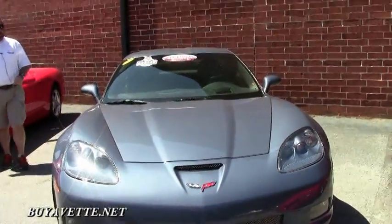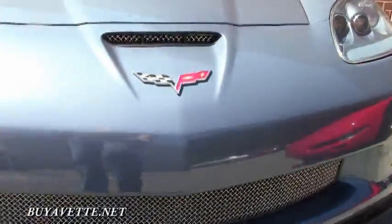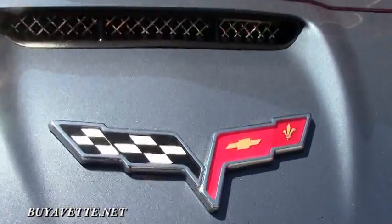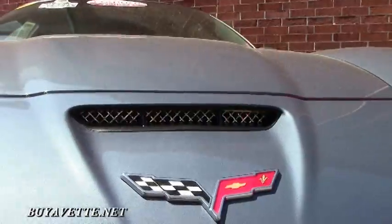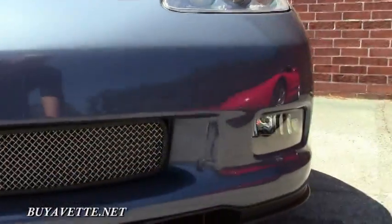We're going to open it up, let you take a look inside and pop the hood and show you what's under the hood. Come on down to Buy a Vet and test drive one of these cars — guaranteed to win your heart.